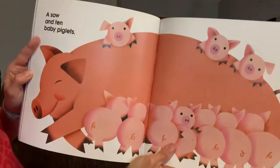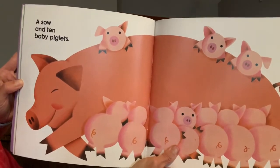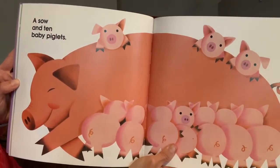Oh my goodness — a sow and 10 baby piglets. Adorable.